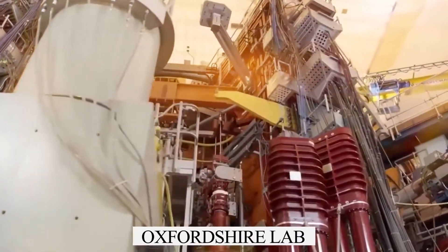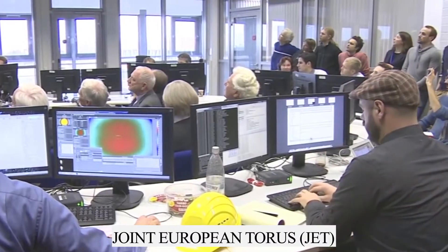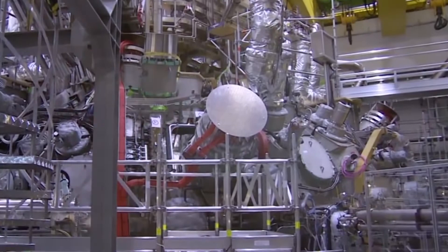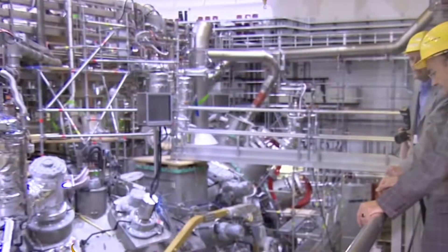Scientists at an Oxfordshire lab say they've made a historic breakthrough in their quest to develop practical nuclear fusion, the energy process that powers the stars. Over the course of five seconds, the Joint European Taurus JET laboratory near Abington recreated the way the Sun works to make 59 megajoules of energy, more than double the amount achieved in similar tests back in 1997.